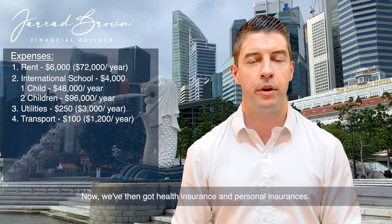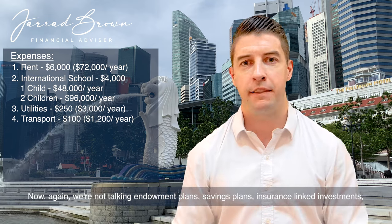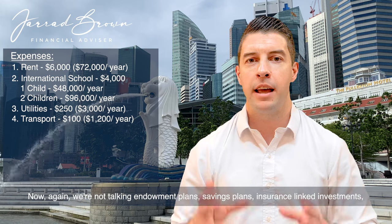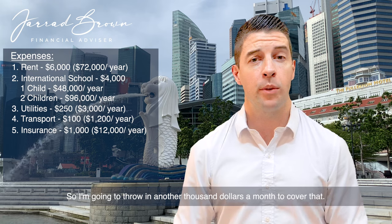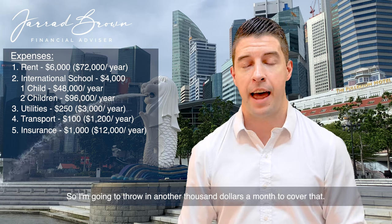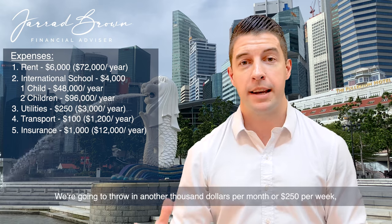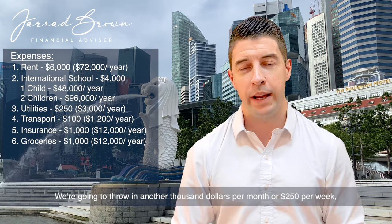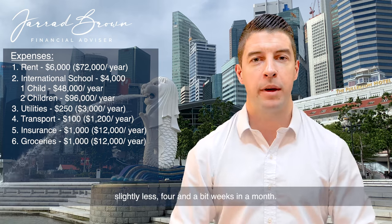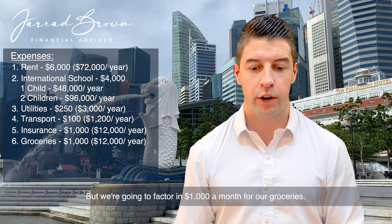We've then got health insurance and personal insurances. We're not talking endowment plans, savings plans, or insurance-linked investments — just term insurance and health insurance. So we're going to throw in another $1,000 a month to cover that. Then of course we've got groceries — we need to be able to eat. We're going to throw in another $1,000 per month, or about $250 per week, for groceries.